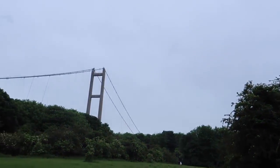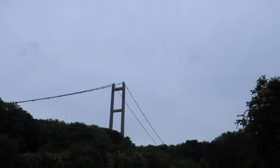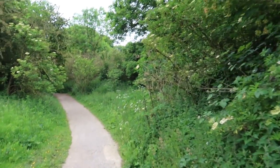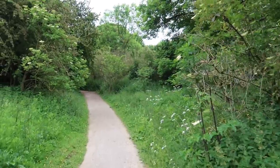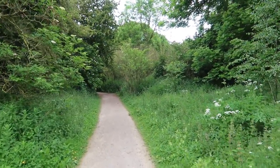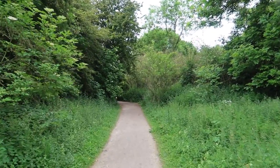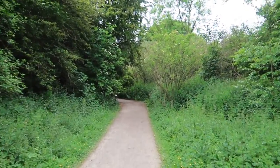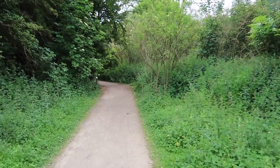There's the Humber Bridge that we just walked under. I'd love it if my office was right near it — I could go for a stroll every day.